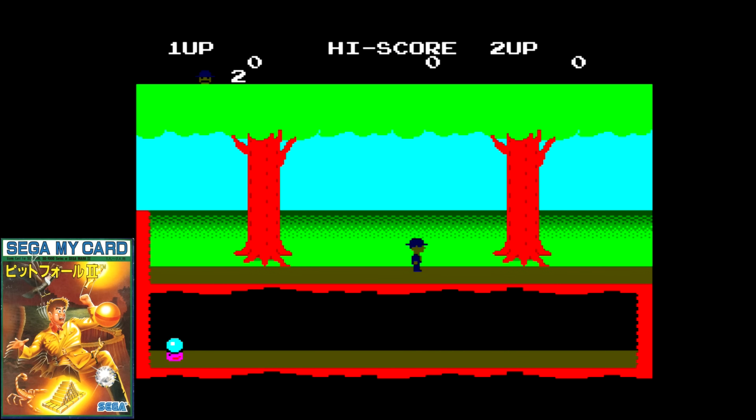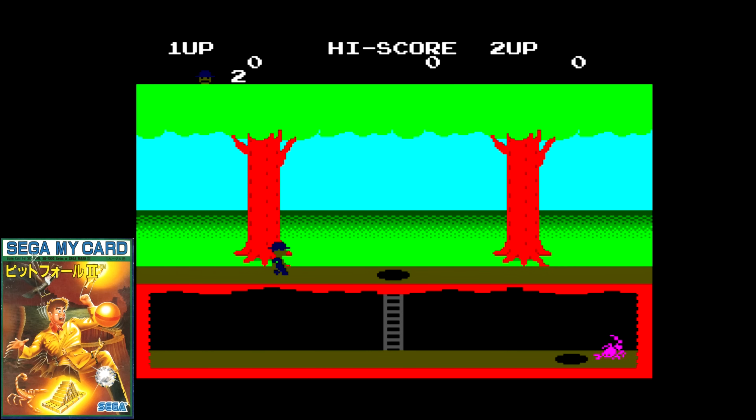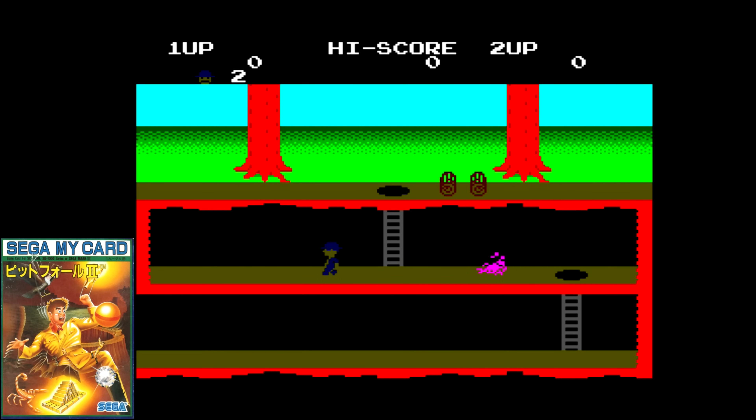I never liked Pitfall, and I liked Pitfall 2 even less. That's a real shame because it looks like the SG-1000 did a solid job with this — the animation and sprite movement are smooth and the visuals are colorful. I just never cared for the pace and layout of these games. Still, if you enjoyed Pitfall, this one should give you more of the same.